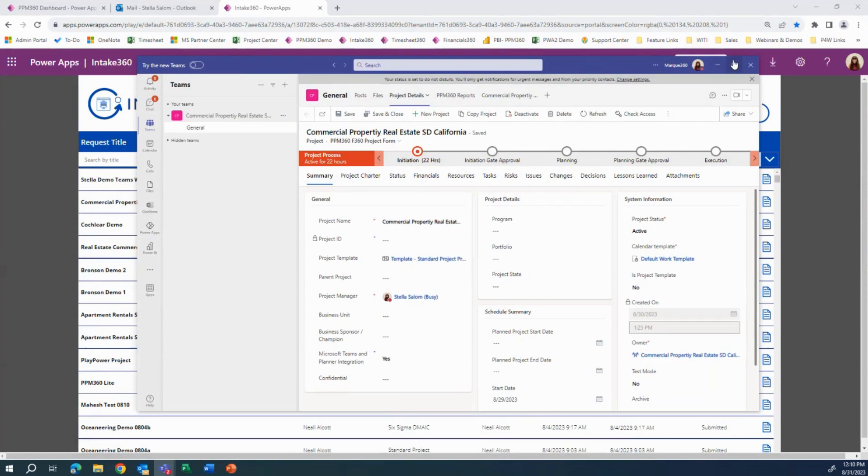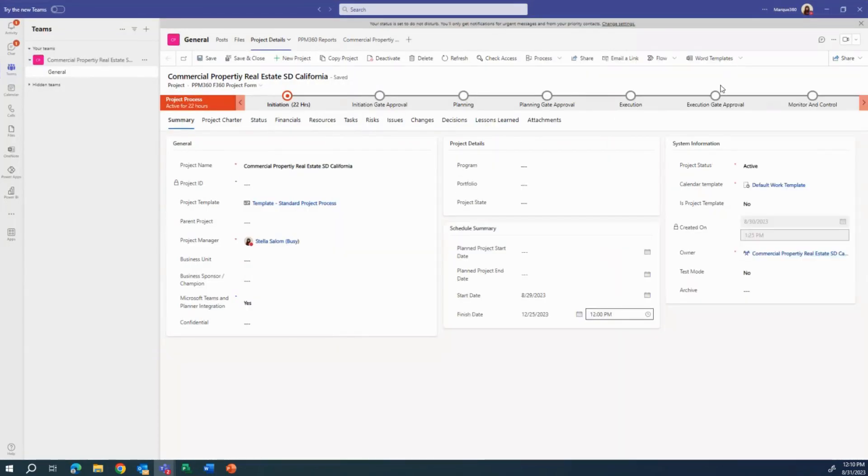As you can see, this project goes through an approval process upon being submitted. Based on the configurations — for example, whether you determine a Teams was to be created or not — a Teams is created and you'd receive an email notification. That notification can be set up to automatically include team members you included in the request form, or any other way — for example, a PMO that needs to be automatically added to any Teams created for a project can also be pre-configured.